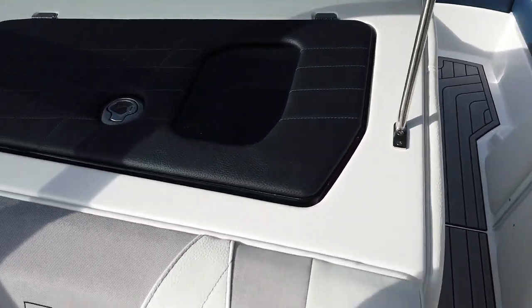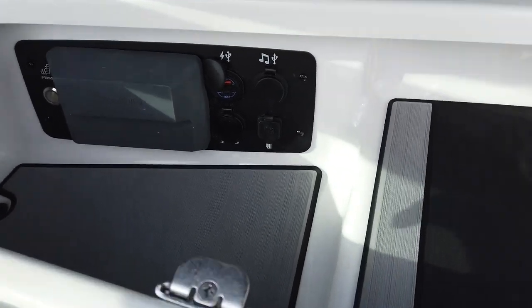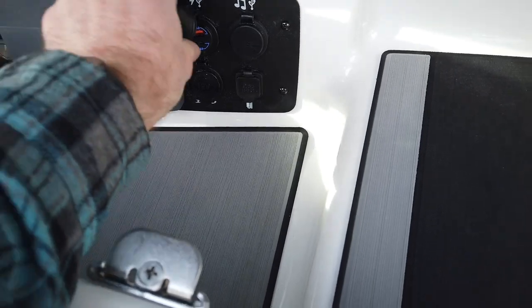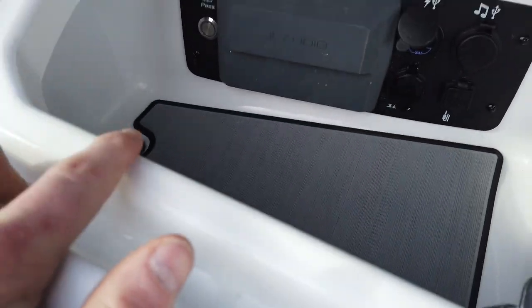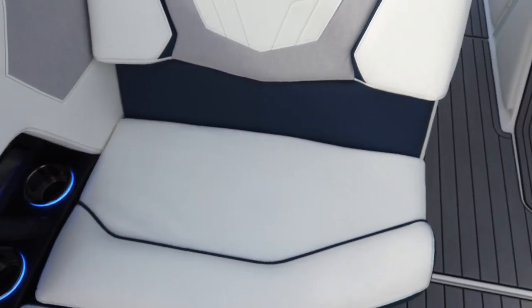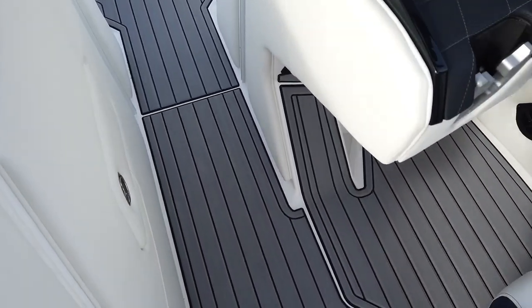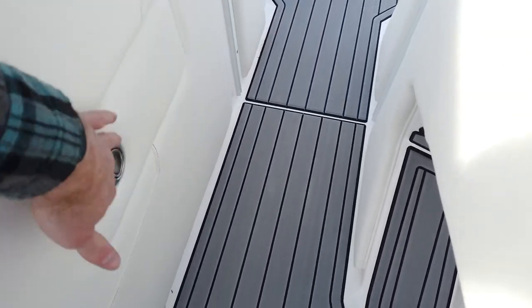Let's take a look at the glove box. There's a JL Audio head unit here so any controls can be done away from the driver's seat — the passenger can control that. It also has the passenger seat heat, so that seat will get nice and warm on a cold day. Moving forward, there's a nice little spot for a trash can.